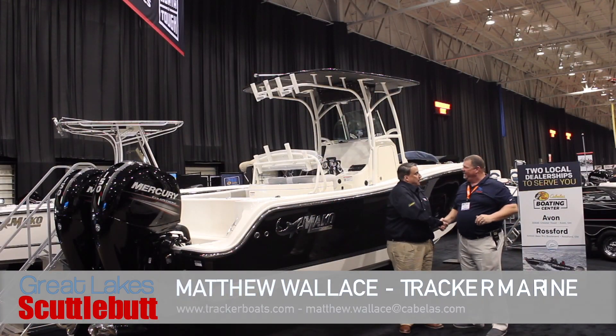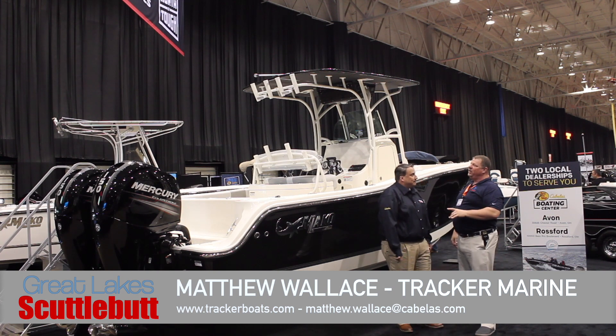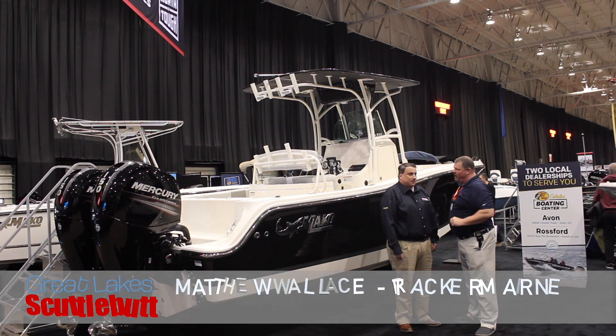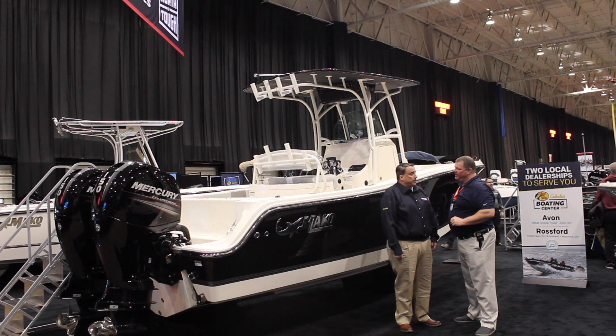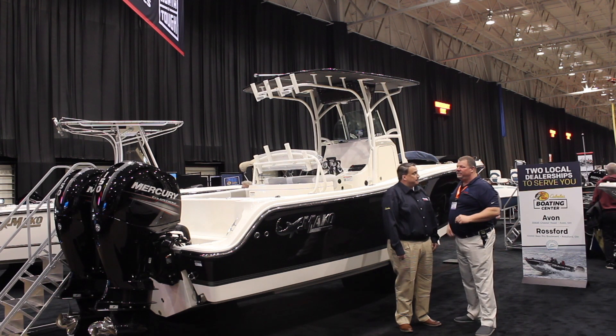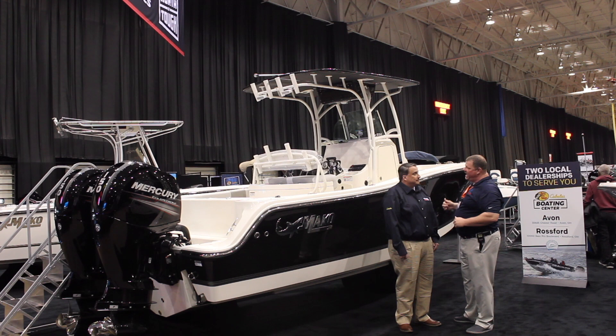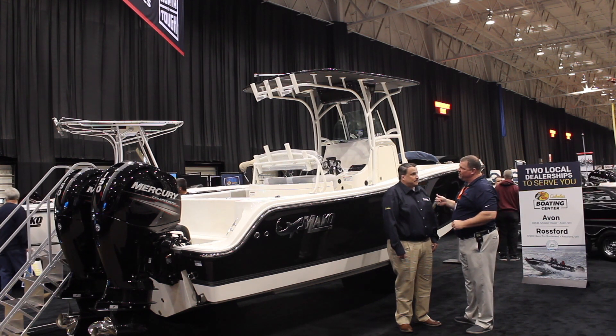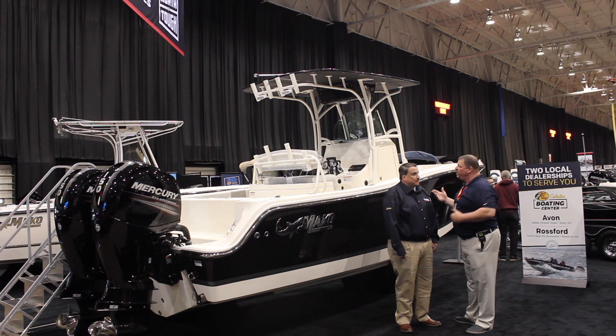This is the Tracker Marine Boat Center at Cabela's in Avon, Ohio — 35685 Chester Road, Cabela's, Avon, Ohio. This is amazing that you guys have this quality of boat. Tell us a little bit about what kind of boats you guys offer over there, and why our boaters want to go there.